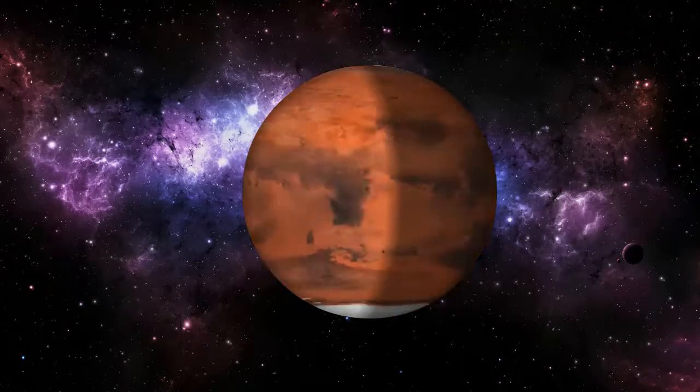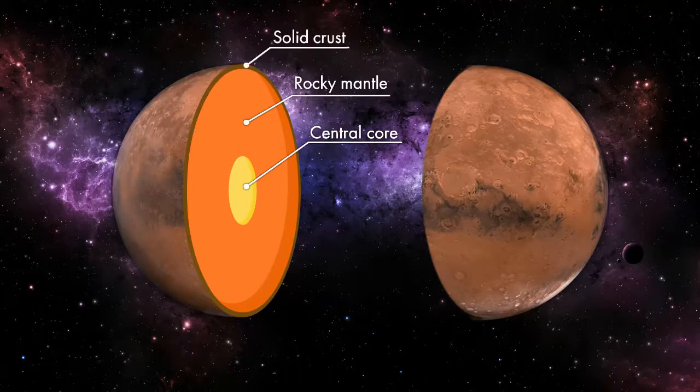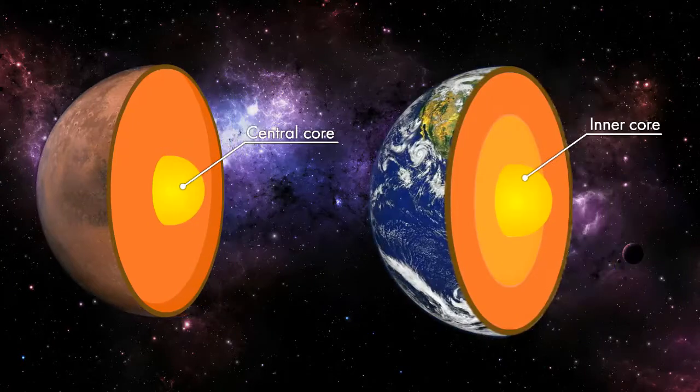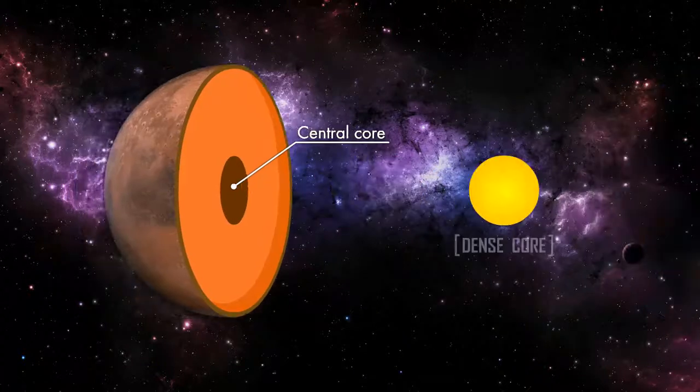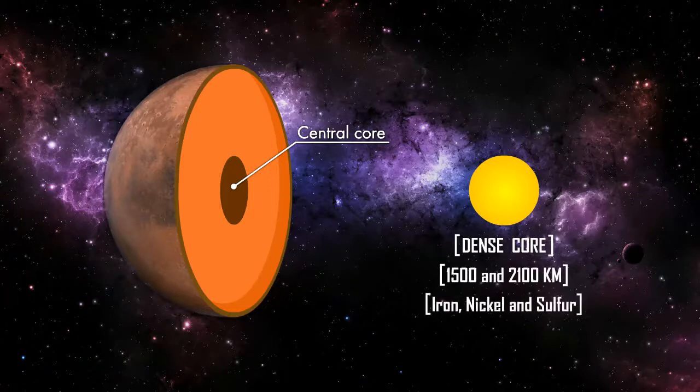Like its fellow terrestrial planets, Mars has a central core, a rocky mantle, and a solid crust. The core of Mars may be similar to that of Earth, but its exact structure is not yet known. The center of Mars has a dense core in the range of 1,500 to 2,100 kilometers, made of iron, nickel, and sulfur.